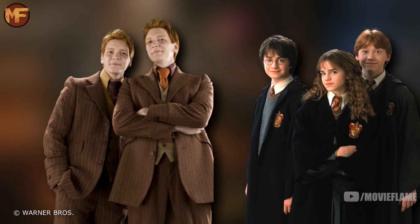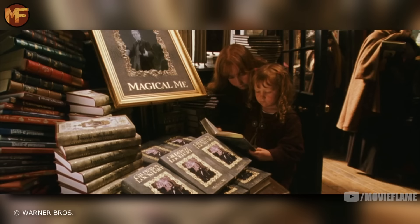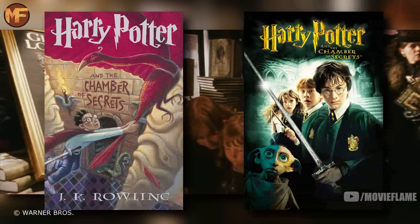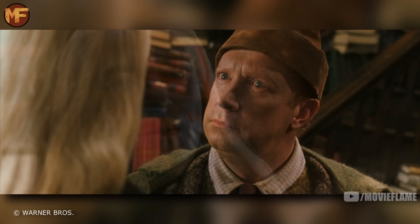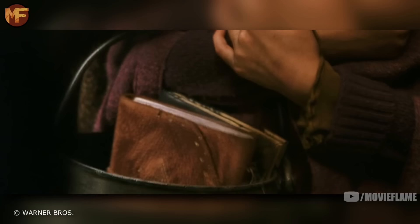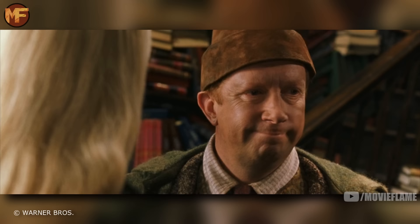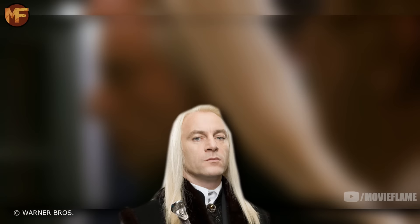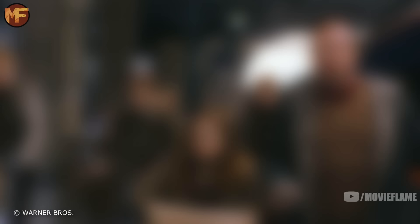After Gringotts in the book, the trio went for ice cream, visited Quality Quidditch Supplies, went to a wizarding joke shop where they saw the twins buying fireworks, and eventually found Percy reading 'Prefects Who Gained Power.' Then they all went to the bookstore Flourish and Blotts, where the book and movie meet up again. The film's version of the Lucius and Arthur standoff was much tamer — just staring each other down — but in the book Arthur tackled Lucius, slamming him into a bookshelf, and they got into a physical fight until Hagrid broke it up. In the film Lucius says 'I'll see you at work,' but he doesn't say this in the book because he doesn't actually work at the Ministry.